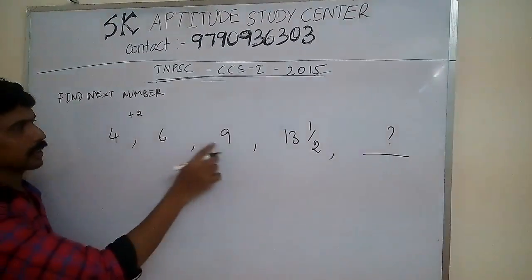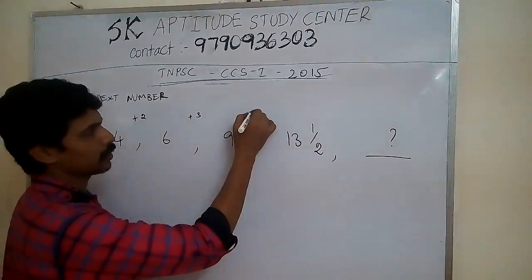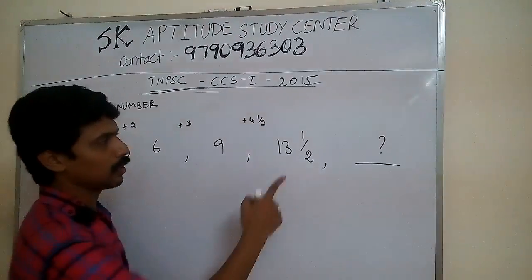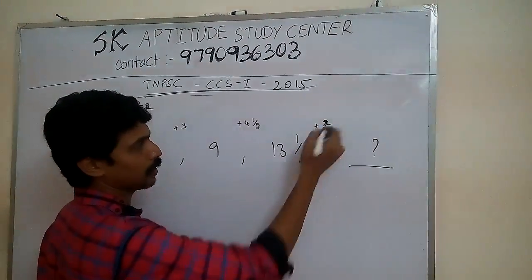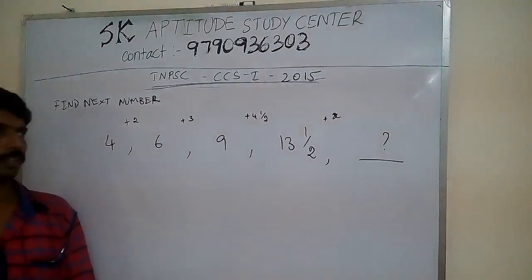6. Then 6 plus 3 gives 9. Then 9 plus 4 and a half gives 13 and a half. Then 13 plus something — we will get some answer. And that 'something' is what I am contemplating. How do we find that?